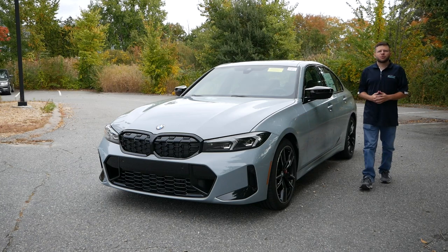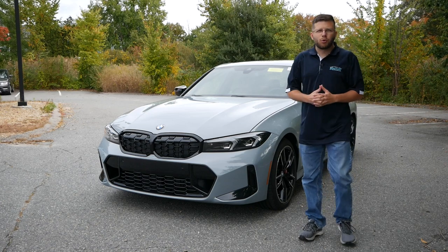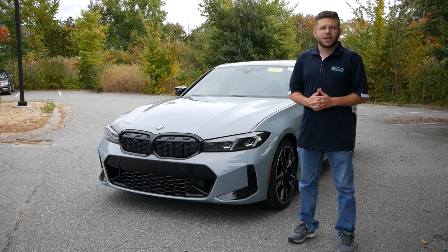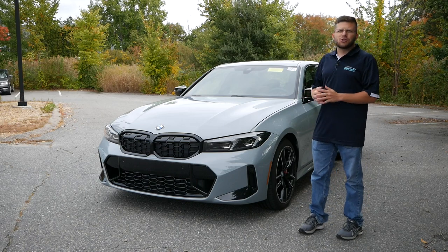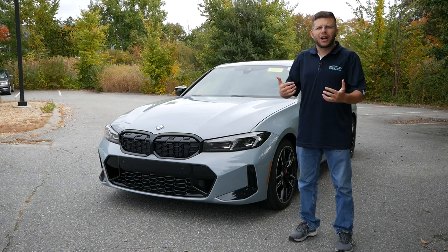When the G23 series first arrived at showrooms, critics were questioning BMW's intentions for this sports sedan, wondering why it looks so different than the prior generation, especially with the kidney grills, which has been a topic of discussion for quite some time now, but also the rear fascia as well.